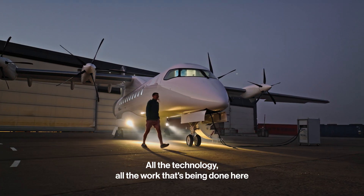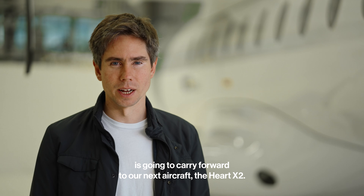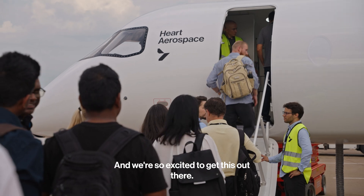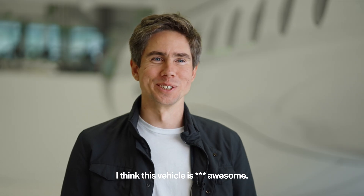All the technology, all the work that's being done here, is going to carry forward to our next aircraft, the Hart X2, and then to the ES-30. It's just incredible to see all the work that's happening here, and we're so excited to get this out there, get this in the air. I think this vehicle is absolutely awesome.